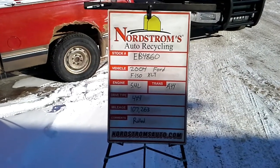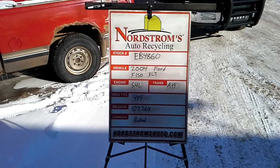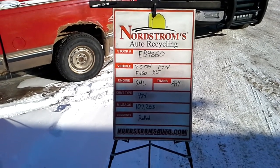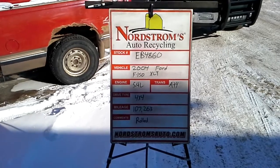Stock number EB4860, 2004 Ford F-150 with the XLT package. Has a 5.4 liter, automatic 4-speed, it's 4-wheel drive with 107,263 miles.